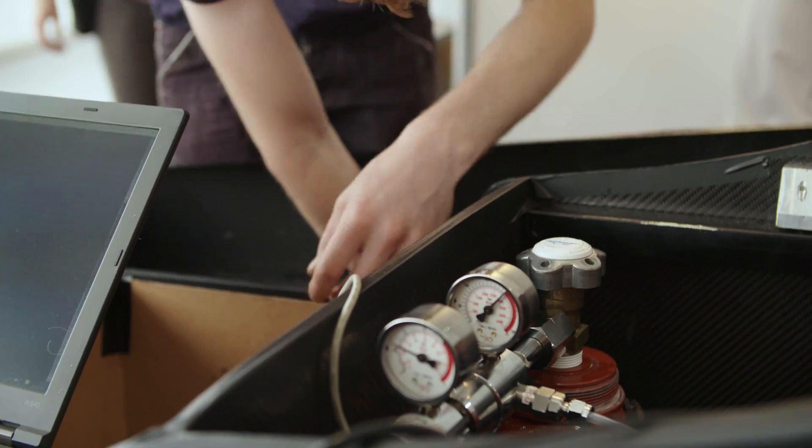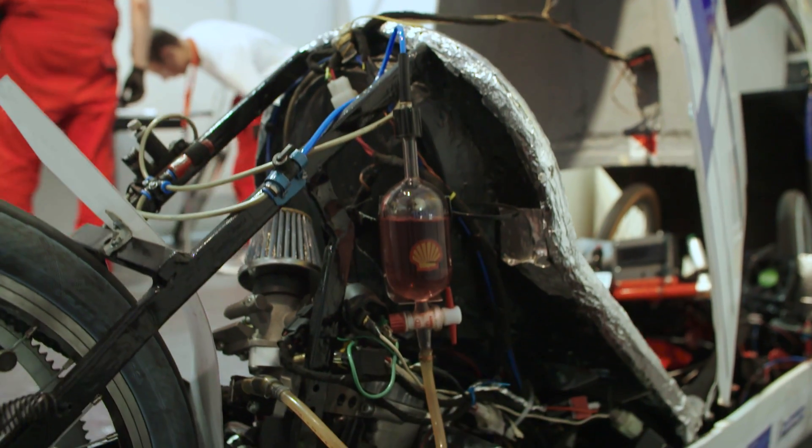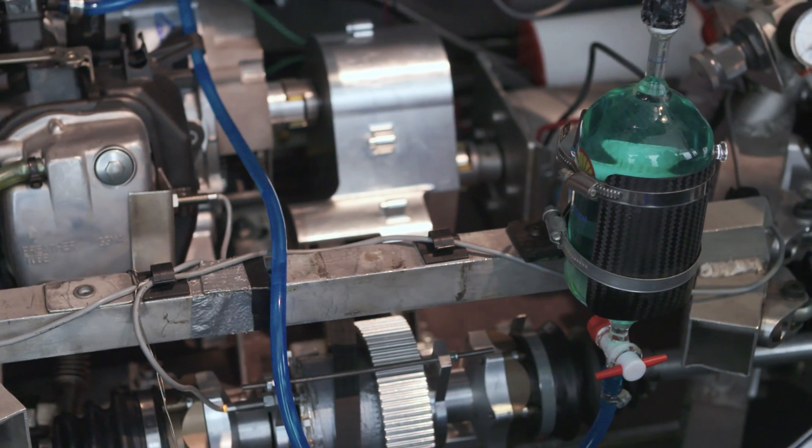The Shell Eco-Marathon has four kinds of fuel categories. We drive hydrogen. The other one is battery electric, the third one is internal combustion, and the last one is alternative fuel.